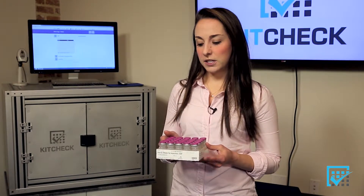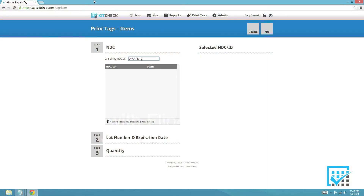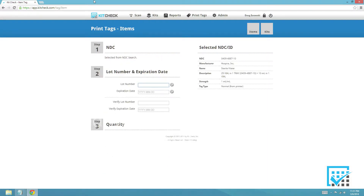Hi, I'm Jen. Today I'll be playing the role of the pharmacy tech. When tagging medications, we typically recommend that you start with a box of medications that has the same lot and expiration date. To start the tagging process, I'll take a vial of medication, scan the NDC, and KitCheck automatically recognizes the NDC number.